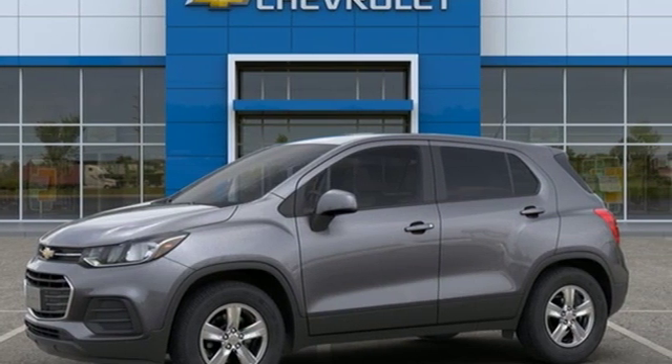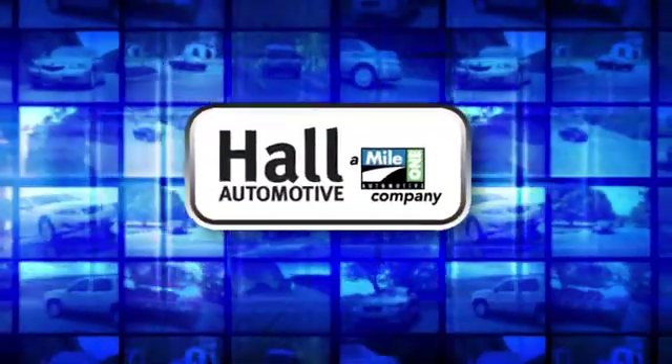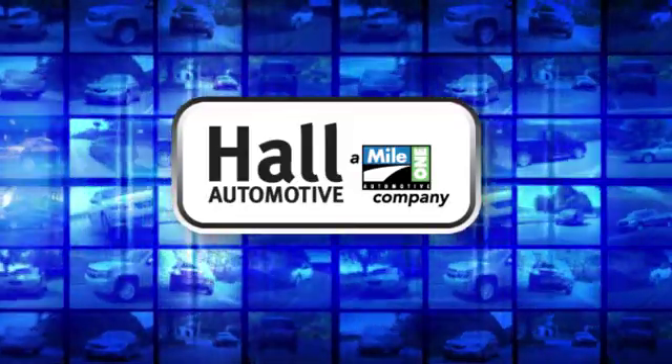The time is now. See it for yourself today. Hall Automotive — more cars, great people.